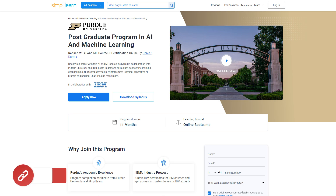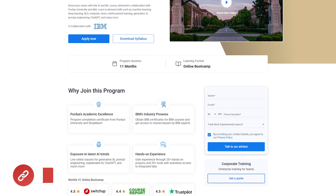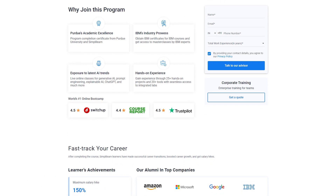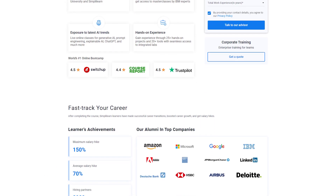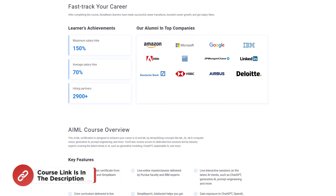But before we start, if you want to learn AI and ML from industry experts, Simply Learn offers a Postgraduate Program in AI and Machine Learning from Purdue University in collaboration with IBM. This course teaches in-demand skills such as Machine Learning, Deep Learning, NLP, Computer Vision, Reinforcement Learning, Generative AI, ChatGPT, Prompt Engineering, and many more.